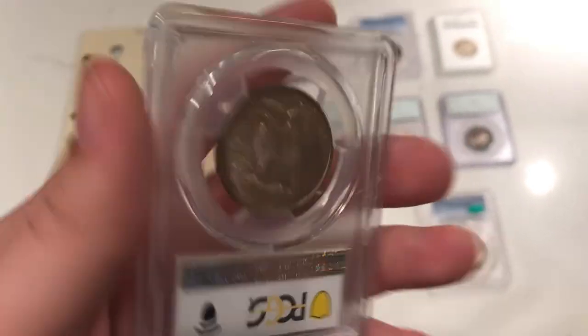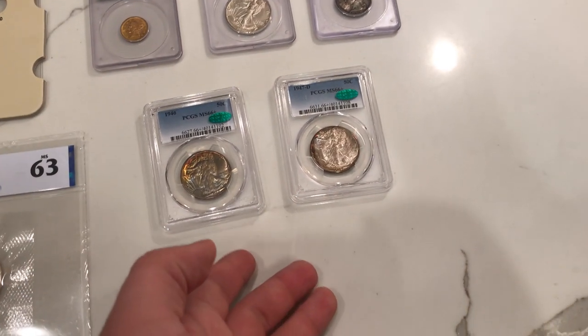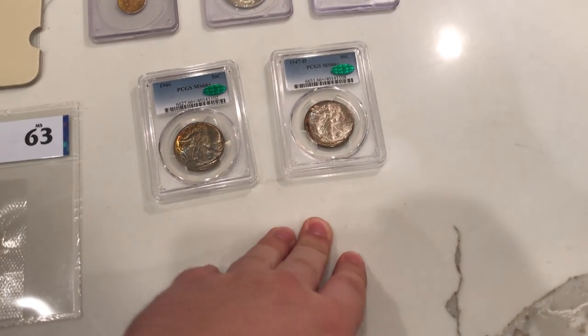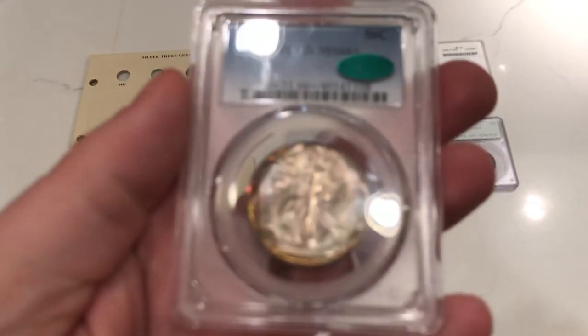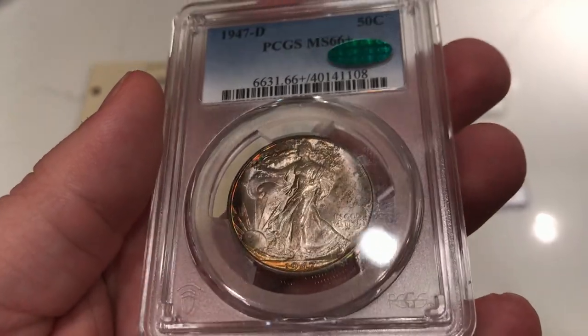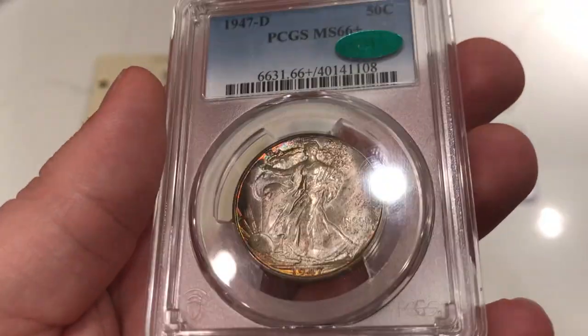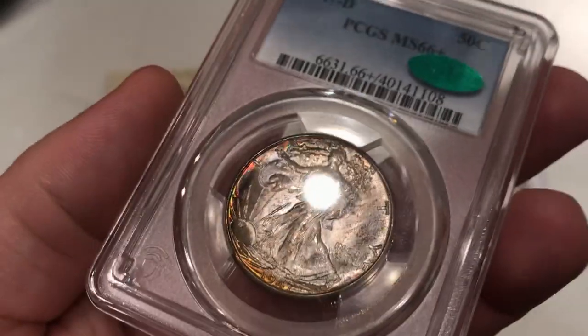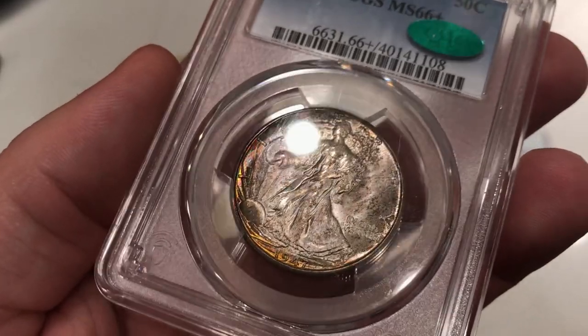We really like the story behind it, and they're actually a unique pair — they were subbed at the same time, and I bought them from the same exact dealer, so both probably came out of the same album. Here is a 1947 Denver Walking Liberty half, graded MS66 plus by PCGS. If I tilt it a little bit, you can see those rainbows going right where Liberty is. Just really beautiful.